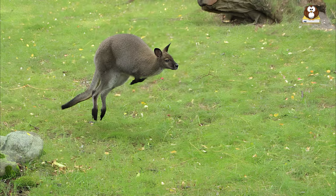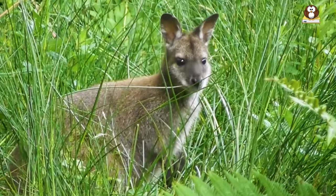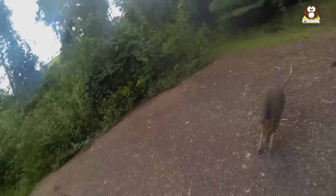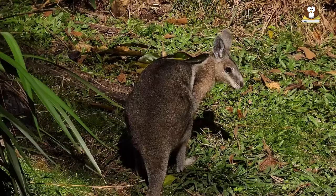Wallabies are not only fast but also incredibly agile. They can make sharp turns and sudden changes in direction, allowing them to navigate through their environment quickly and efficiently. Their speed and agility make wallabies an essential part of their ecosystem, helping them evade predators and survive. These fascinating creatures have adapted to their environment, making them an integral part of the unique biodiversity of Australia and its surrounding islands.